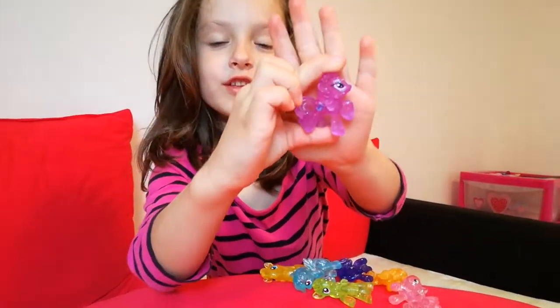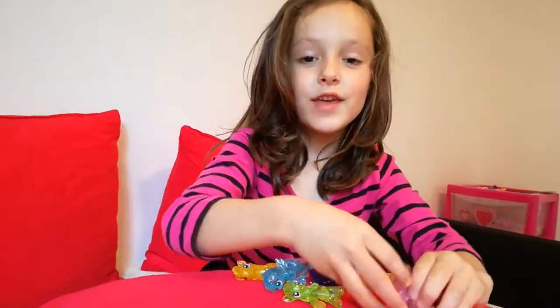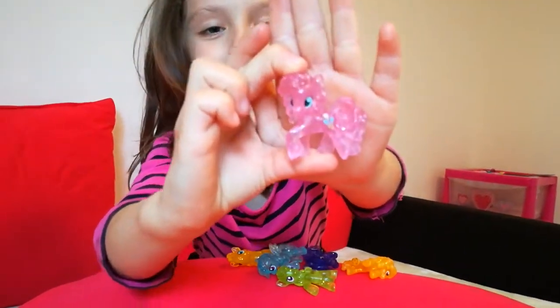This is Rarity — she's purple but she's not white and blue and she's not a unicorn. I'm going to put her next to Caramel Fudge. And this pony is pink and she is called Pinkie Pie — can you see pink about that?